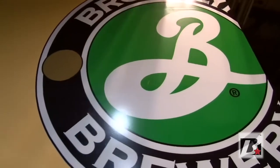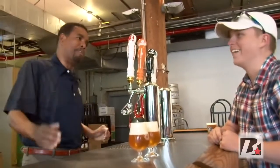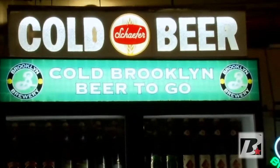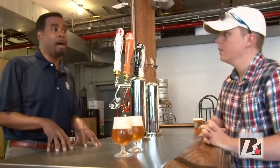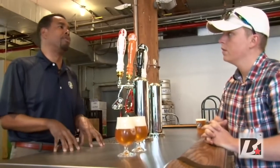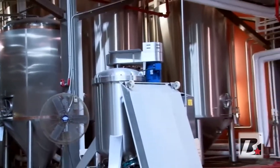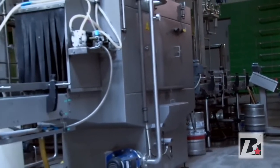Last couple of years we've expanded and now we go from North 11th Street all the way over to North 12th Street. So we kind of hug the Brooklyn Bowl, and we're getting eight more pretty big tanks next month. At that point we'll be brewing almost 100,000 barrels here, which is 200,000 kegs worth of beer per year.